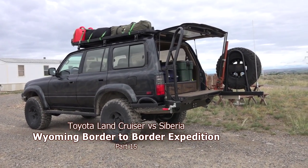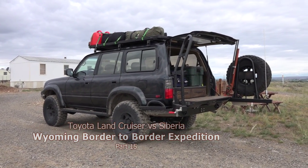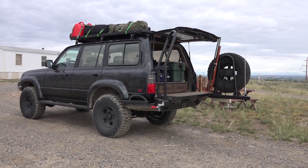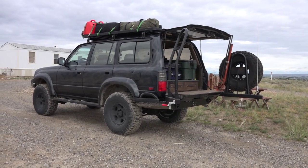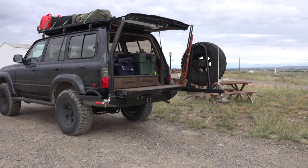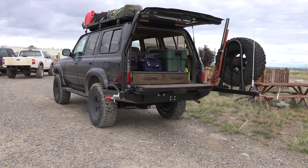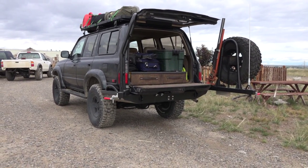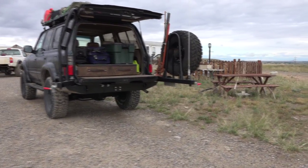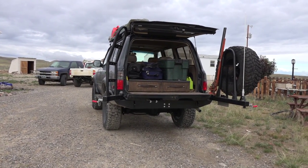Today, June 27th, we're probably about 10 minutes away from taking off on a border-to-border run. We're planning to drive to the eastern border of Wyoming, the border with Nebraska, get off pavement, and attempt to drive the state of Wyoming east to west — probably to Afton, Wyoming, on the border with Idaho — off-road.